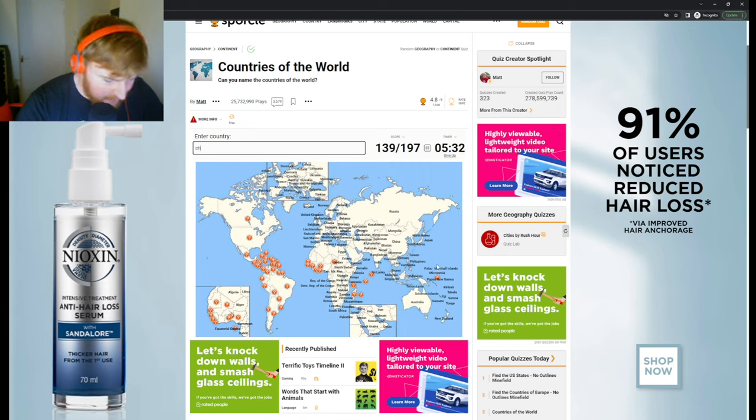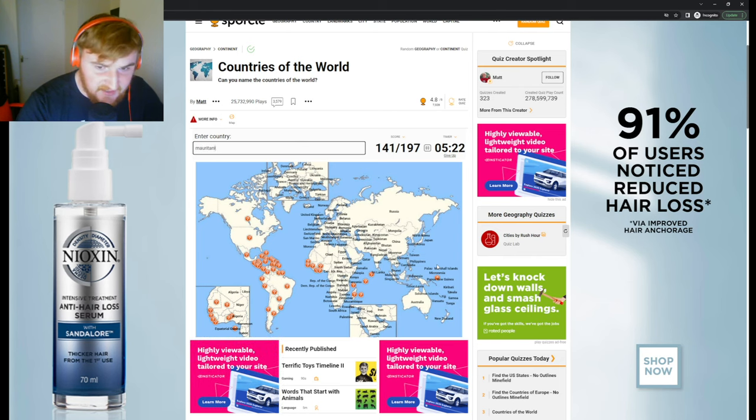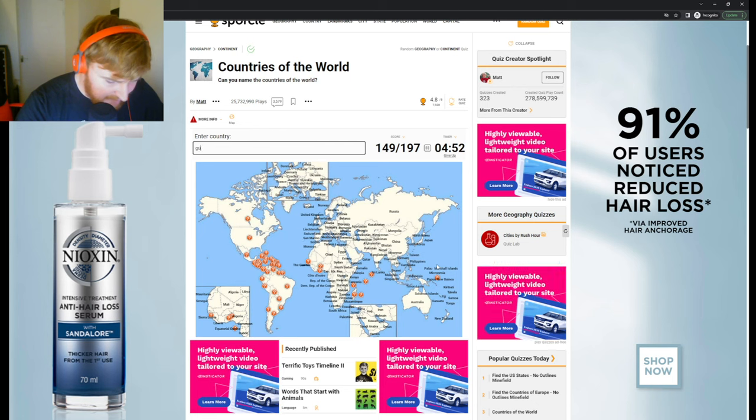Nigeria. Now I'm just getting into West Africa. Chad, Niger. Mauritania — I know that's north. Then we've got Senegal below that. Gambia within Senegal — very weird setup of countries, but blame Europe. Mali, Ivory Coast. Sierra Leone, Liberia next to Sierra Leone. Guinea, Guinea-Bissau. Togo, Benin, Burkina Faso.